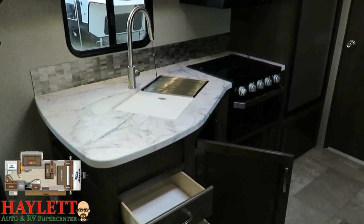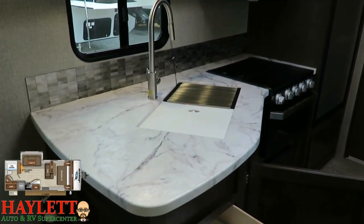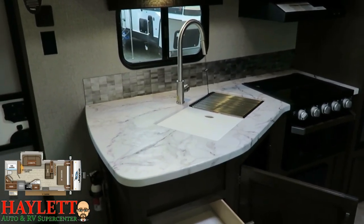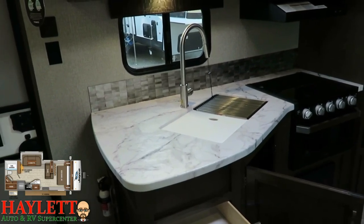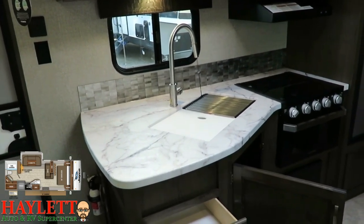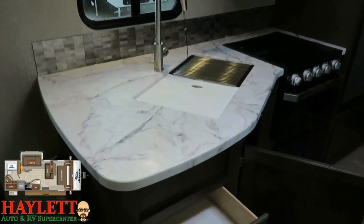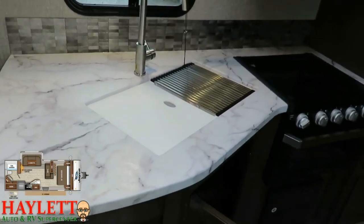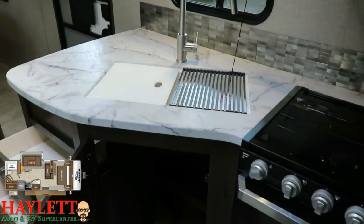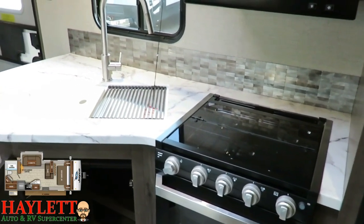One thing they did here versus some other brands with a very similar floor plan is they expanded the countertop and bumped it out a bit, which really benefits this floor plan because otherwise it has very minimal counter space. You could also take the table outside, plus there's a little camp kitchenette outdoors. This is a sealed-edge thermal foil countertop, and in conjunction with the sink cover, rolling dish drying rack, and flush-mount stovetop, you actually get decent prep space below that real tile backsplash.